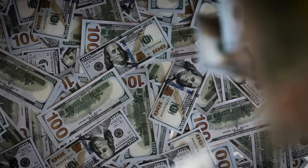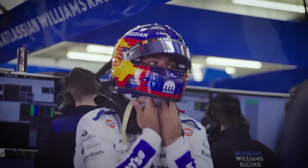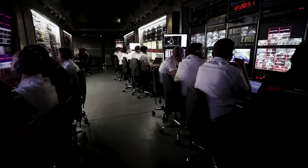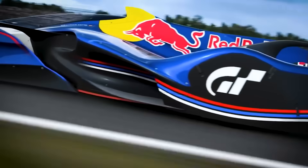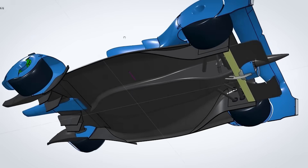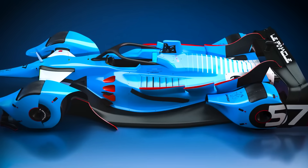And it would never, ever be built. First, the cost — conservative estimate: $500 million in development costs, more than most teams' entire annual budgets. The level of precision required, the bespoke components, the specialised manufacturing, would bankrupt any team that attempted it. Second, the risk — this beast would live on the absolute edge of what's legal. One component that's a millimetre out of specification, one interpretation of the regulations that the stewards disagree with, and your entire season is over. But the real reason this car will never be built isn't financial or technical — it's political.